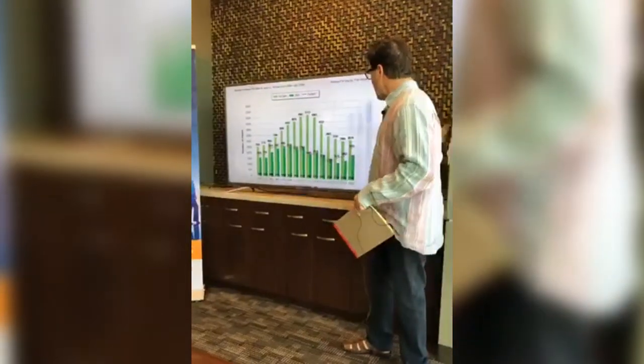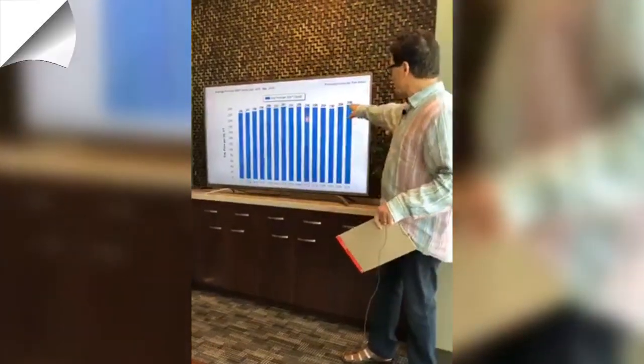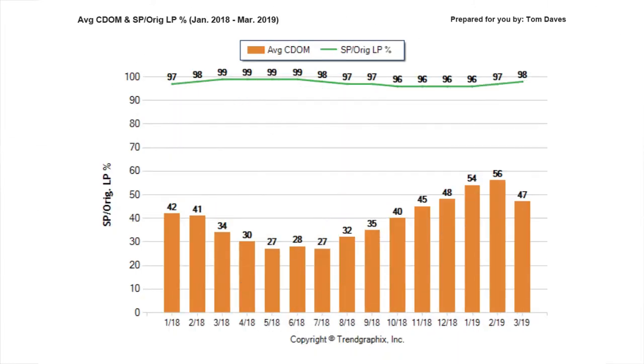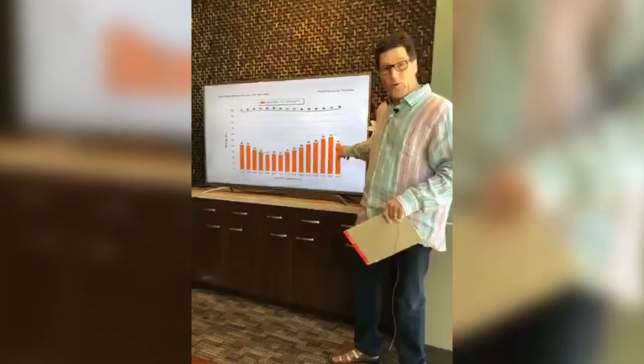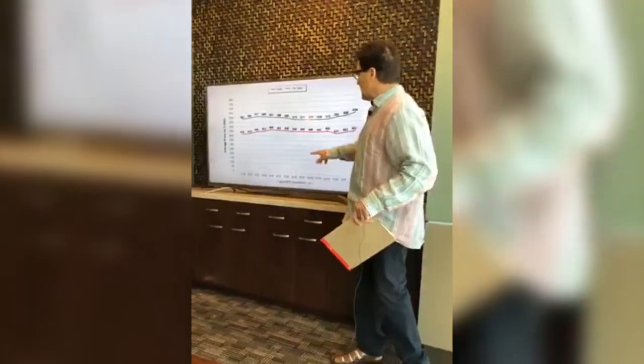This is the average price per square foot, and as you can see the average has gone up to $238 per square foot. This is the entire Sacramento metro area — Sacramento, Placer, and El Dorado County — so we are seeing prices going up. This chart indicates the percentage of list to sale price: homes are selling at about 98 percent of list price and they're selling in 47 days, which is going down — homes are selling quicker.